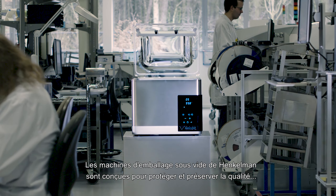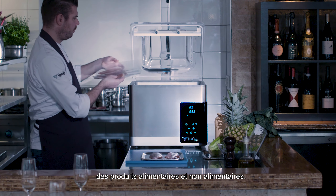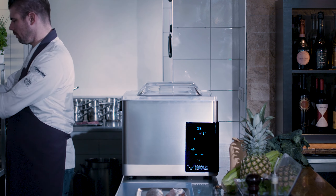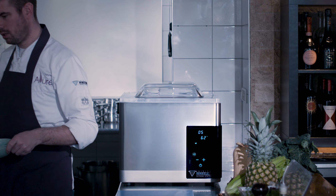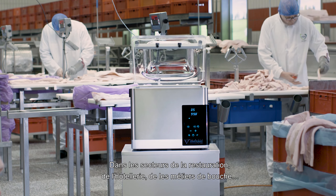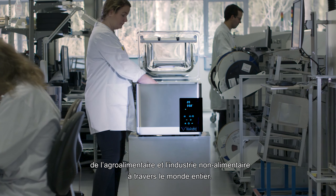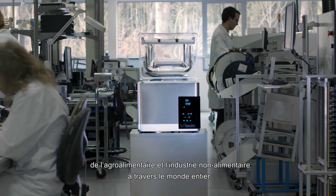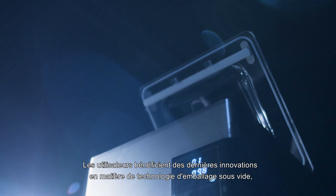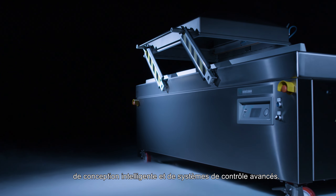Henkelmann's chamber vacuum packaging machines are designed to protect and preserve the quality of both food and non-food products — in restaurant, catering, hotel and retail environments, in food processing sectors and in non-food industries all over the world. Users benefit from the latest developments in vacuum packaging technology, smart design and advanced control systems.